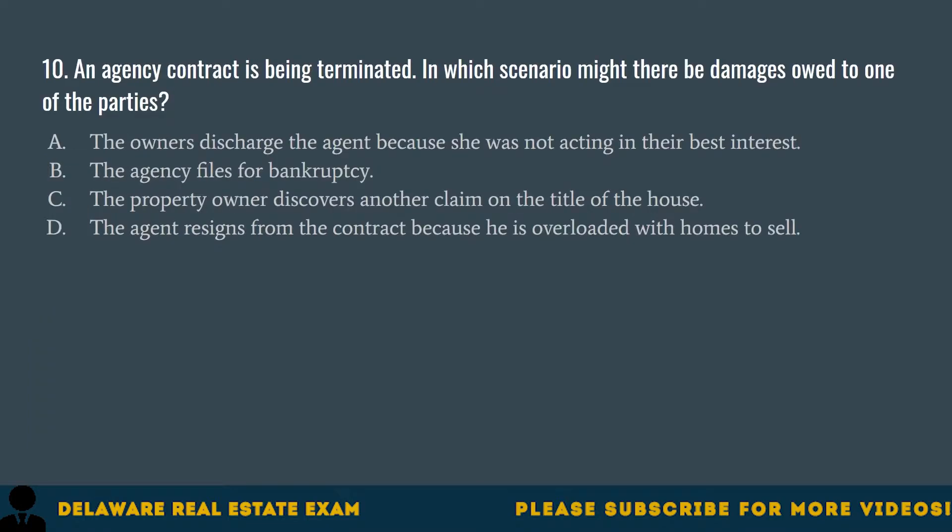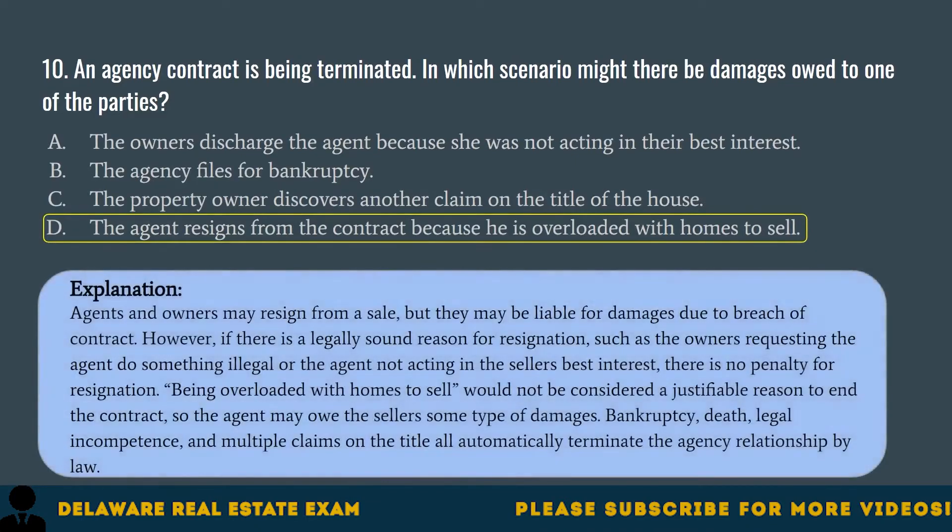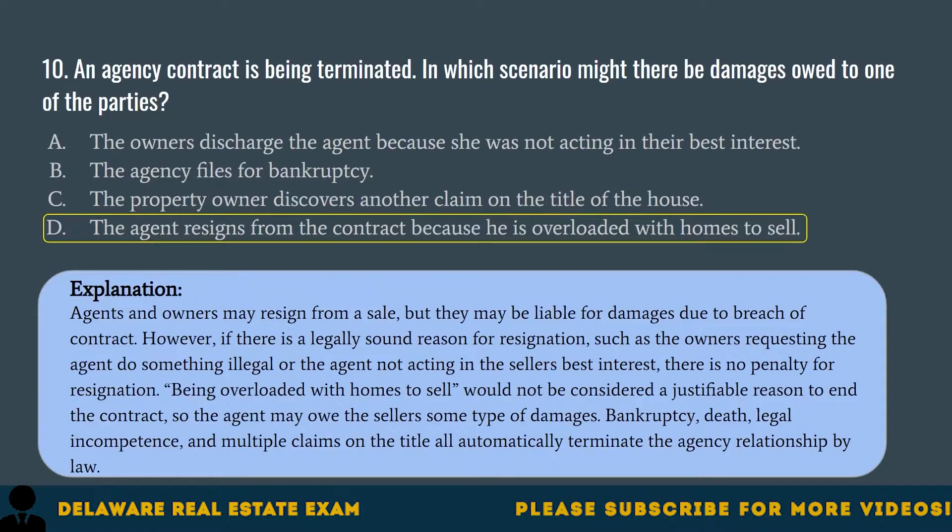Question 10. An agency contract is being terminated. In which scenario might there be damages owed to one of the parties? A. The owners discharged the agent because she was not acting in their best interest. B. The agency files for bankruptcy. C. The property owner discovers another claim on the title of the house. D. The agent resigns from the contract because he is overloaded with homes to sell. The correct answer is D. Agents and owners may resign from a sale, but may be liable for damages due to breach of contract. However, if there is a legally sound reason for resignation — such as the owners requesting something illegal or the agent not acting in the seller's best interest — there is no penalty. Being overloaded with homes to sell is not a justifiable reason, so the agent may owe the seller damages. Bankruptcy, death, legal incompetence, and multiple claims on the title will all automatically terminate the agency relationship by law.